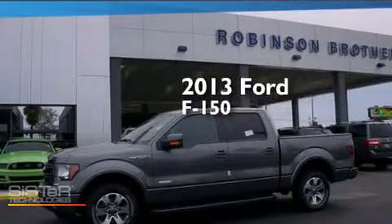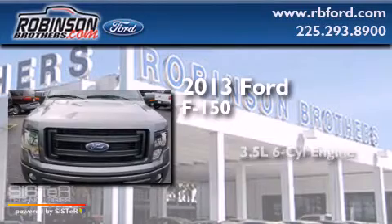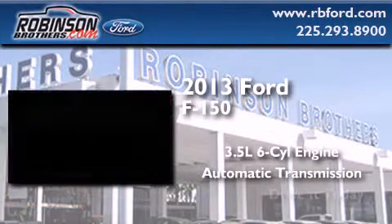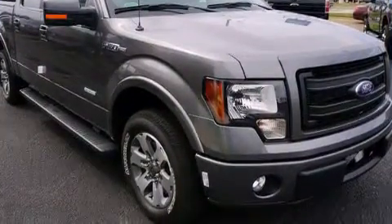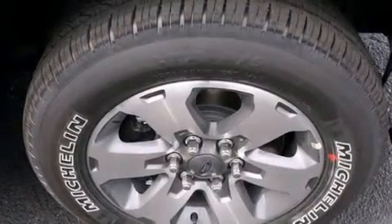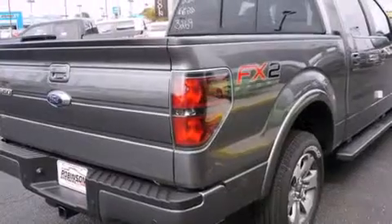This is a brand-new 2013 Ford F-150. It has a 3.5-liter six-cylinder engine and an automatic transmission. Features include full-power accessories, rear curtain airbags, an engine immobilizer theft deterrent system, traction control, and a turbocharger.